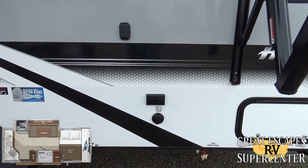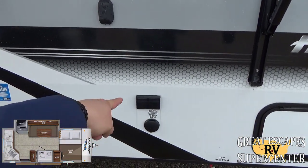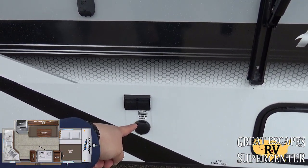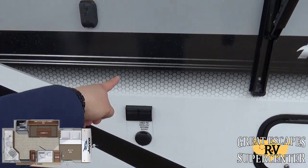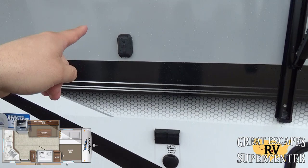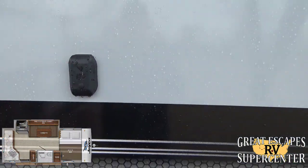You've got a nice outdoor entertainment setup with cable TV and satellite outputs, whether the campground offers that or you have the accessories. There's 110 power and an exterior TV mount already pre-mounted into the fiberglass, which is very convenient.